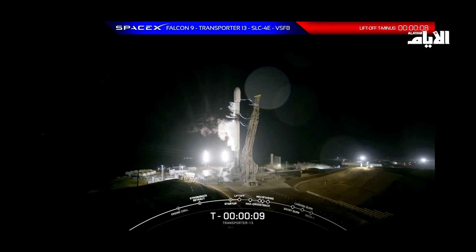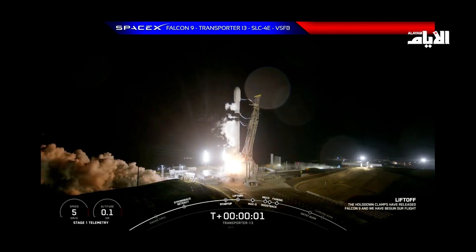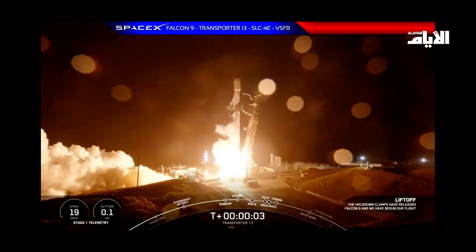10, 9, 8, 7, 6, 5, 4, 3, 2, 1, condition. Lift off at the top of 9. Go Space X off the 1311.